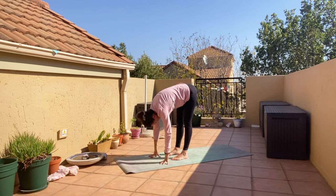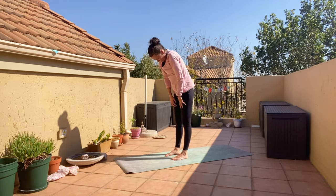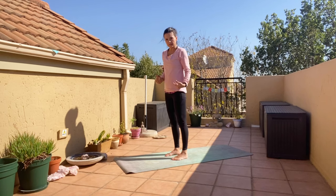Once you're done, inhale and slowly roll up, one vertebra at a time. We come up slowly with the head last because all the blood will rush to your head and you don't want to be dizzy.